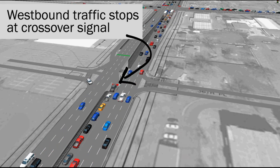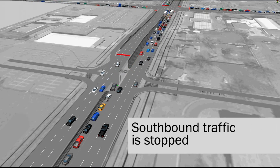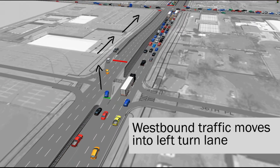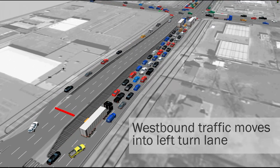Cars wanting to turn left at 38th have begun moving into the left turn lane at 36th Place as they prepare to cross over. When the southbound traffic stops on Wadsworth, the left crossover lane begins to turn. Cars can be seen either turning safely onto 36th Place into the corner shopping center or continuing north on Wadsworth to turn west onto 38th.